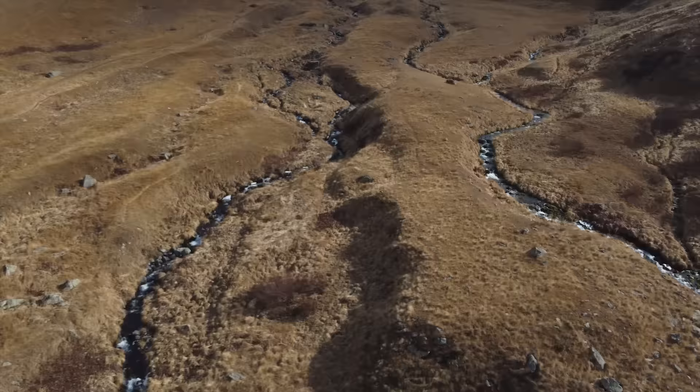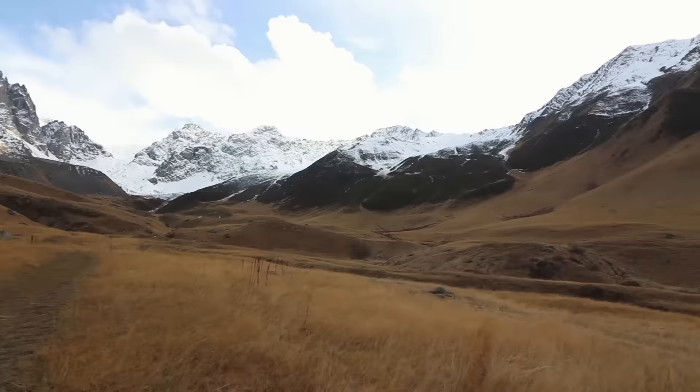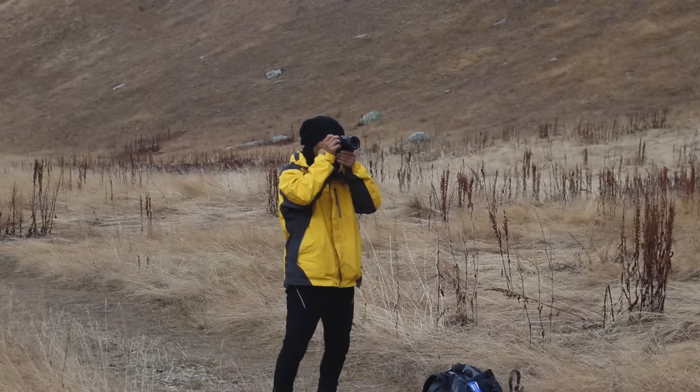It's almost 4 pm so we don't have too much time to go further ahead because it's starting to get cold and it's going to get dark really soon. We're already in the shadows, but this place is a really cool spot — right now we're basically in the middle of the mountains covered with snow, in this grass field with a nice little trail in the middle.